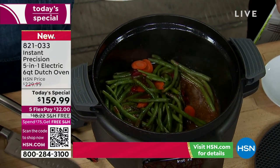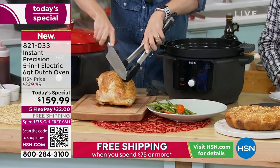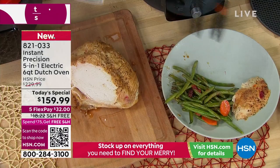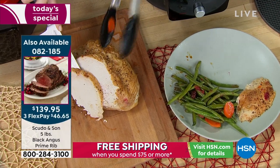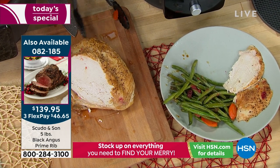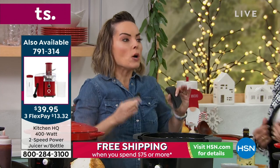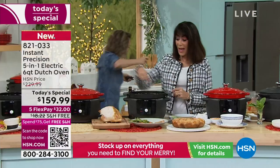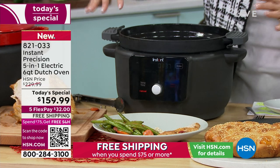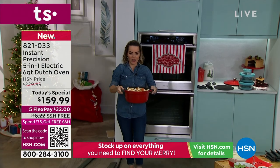Look at the juices — look at how absolutely delicious this is. It can braise, it can slow cook, it can sear sauté. Maybe it's the main meal. What makes this different is it's not just a cooker where the vessel is married to the base — this comes out. If you've been looking at getting a Dutch oven, one in and of itself can run you hundreds of dollars. Being able to get a quality Dutch oven from Instant Brands is number one. Being able to use it in the oven for side dishes — it's also much wider than a lot of other slow cookers, giving you a wider capacity.